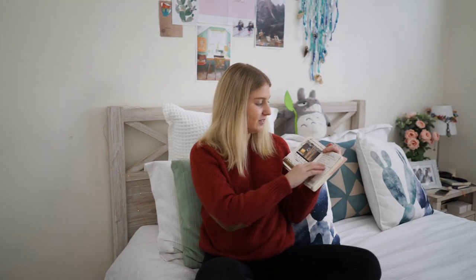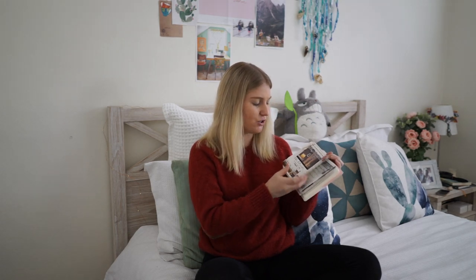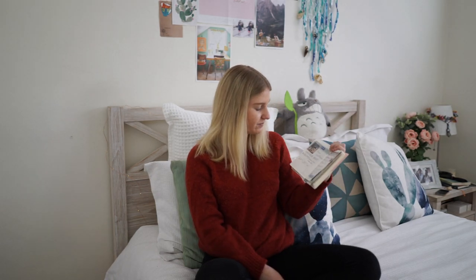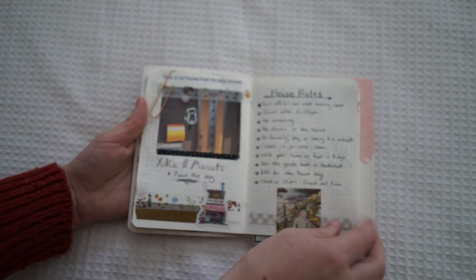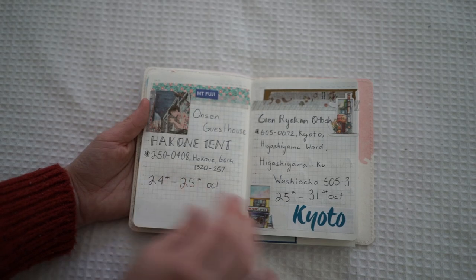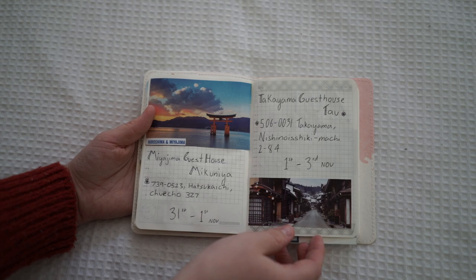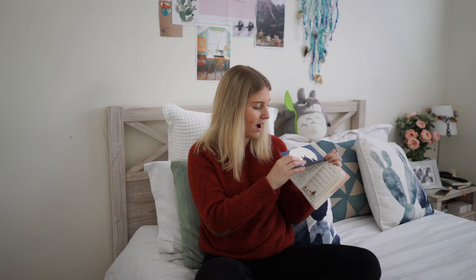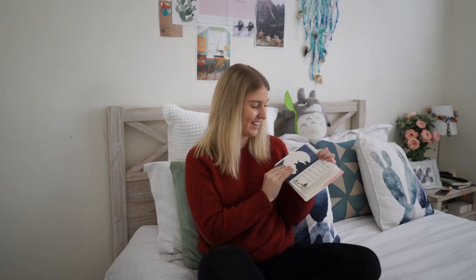The next page is just a list of all the house rules. One thing I've got to remember is to always take my shoes off — I'm not used to doing that here in Australia. The next few pages have all the addresses of the guest houses and backpackers I'll be staying in. Then I've got video ideas that you guys told me, and all your addresses under a little flap, though obviously I'm not going to show those.